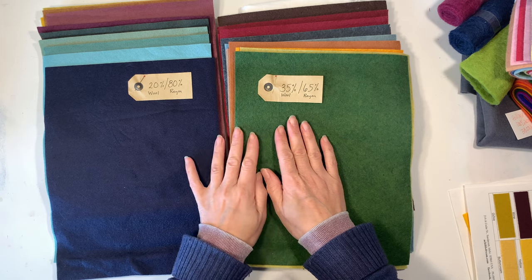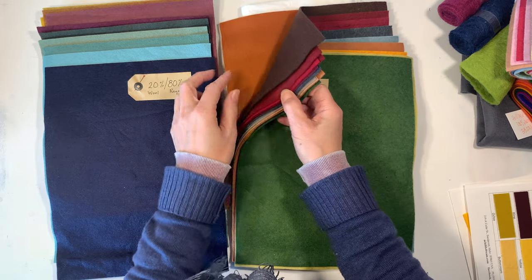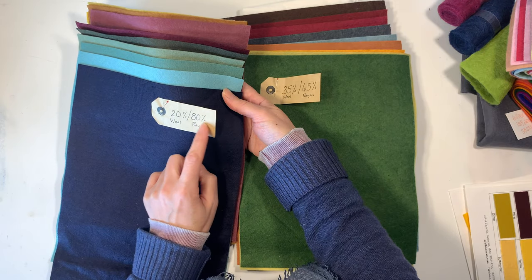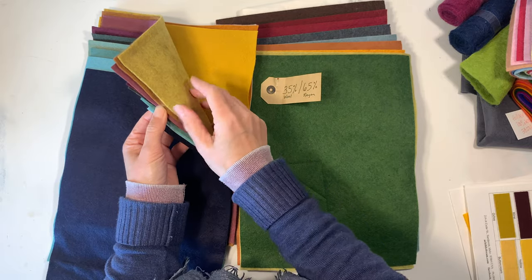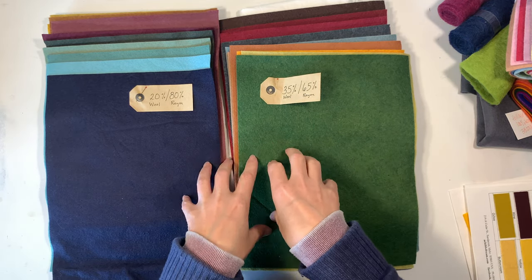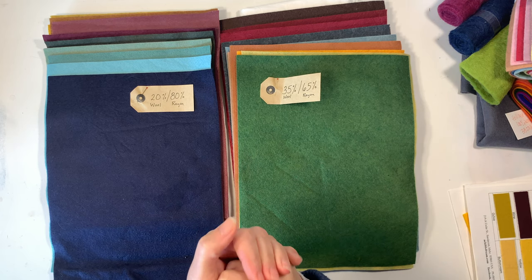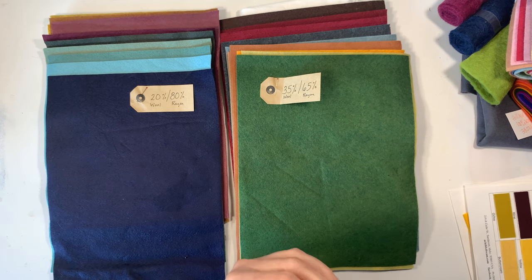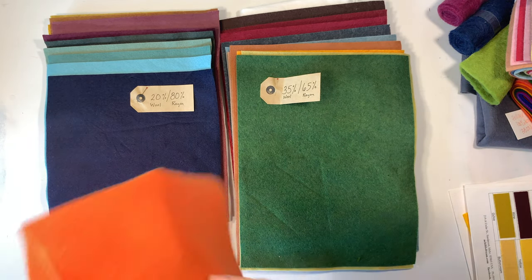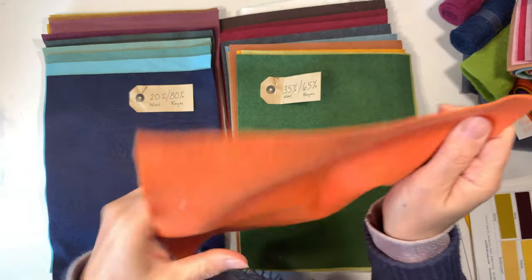What I really love about this felt — it could just be because Cynthia has chosen really beautiful colors — I am so drawn to the color selections. The browns and these reds are gorgeous. Here is the 20% wool and 80% rayon, and again, really beautiful colors. If you haven't worked with natural fiber felt, you're going to notice immediately that it feels different than the acrylic felt you're probably used to from local craft stores like Joann's or Michael's. That acrylic felt feels like it slides on your fingers, and it's super inexpensive.